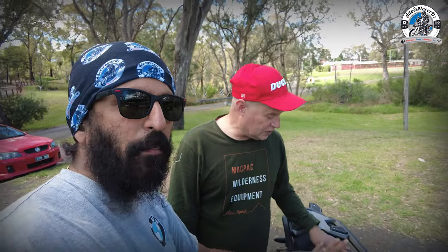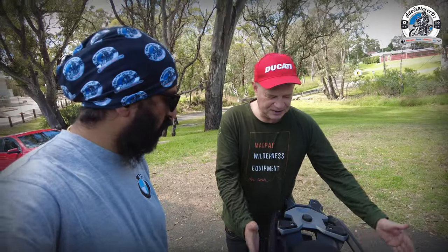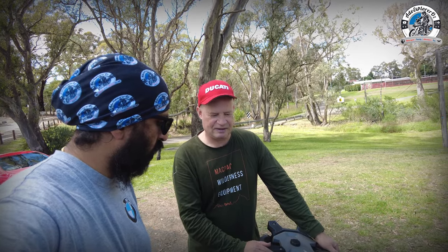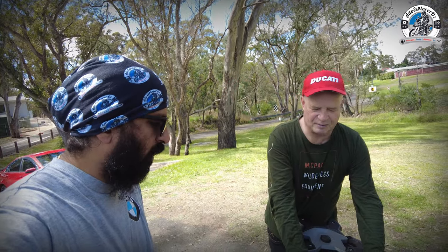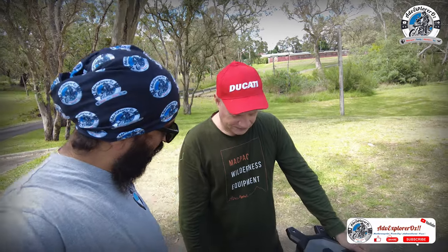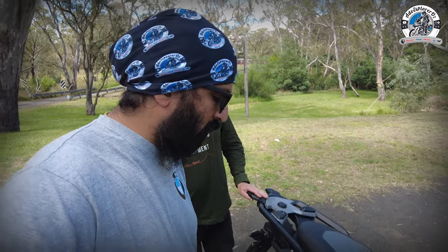We tested the pillion setup — Graham as passenger, and it was quite small for him. For someone going on tour loaded up with panniers, top box, and pillion, it'd be cramped. I also realized riding 400 to 500 kilometers might cause fatigue due to the knee position. On the GS 1250 Adventure, I could do it all day — it's much more comfortable. Graham noted the seating angle could restrict blood supply to the lower legs over a full day of riding, whereas the 1250 has much more open space.